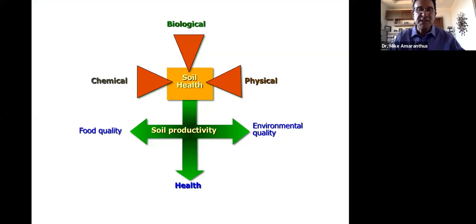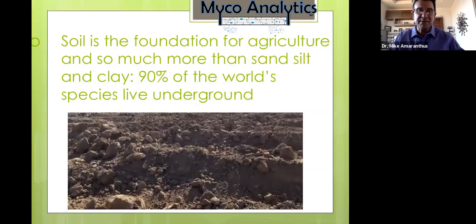Mycorrhizae play a big part in soil health — affecting the chemical, biological, and physical aspects of soils. Soil health feeds into soil productivity, which influences food quality, environmental quality, and ultimately human health. These things are all tied together. Back in the early 70s, soil science focused almost entirely on physical properties like sand, silt, and clay, with very little known about the biological aspects of soil.